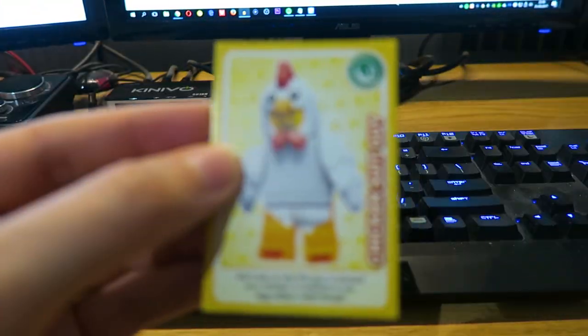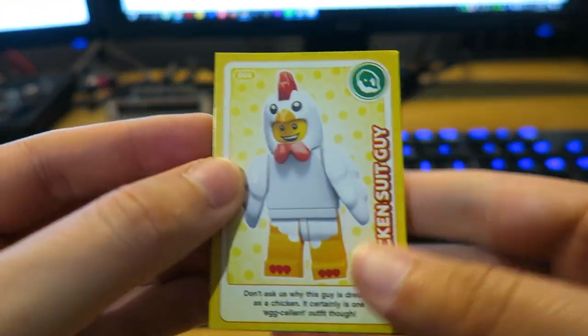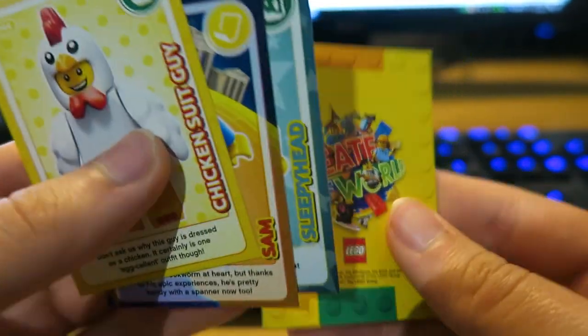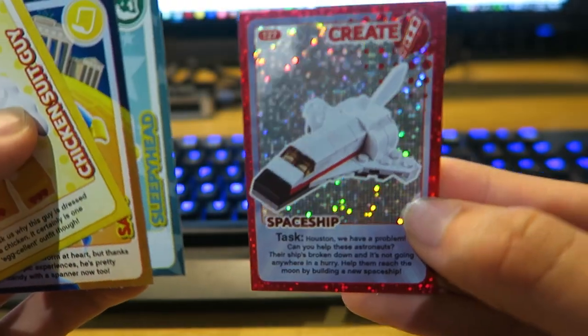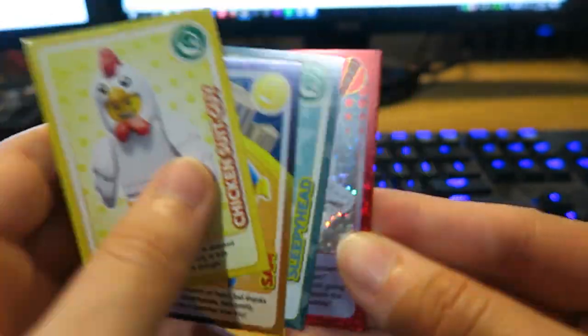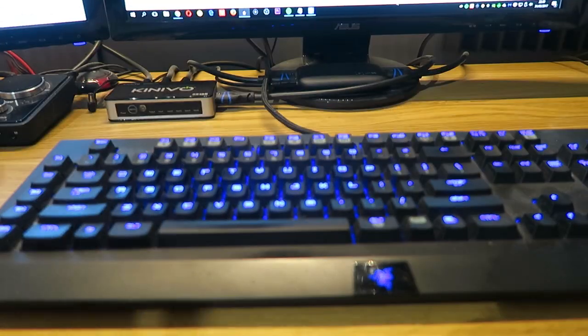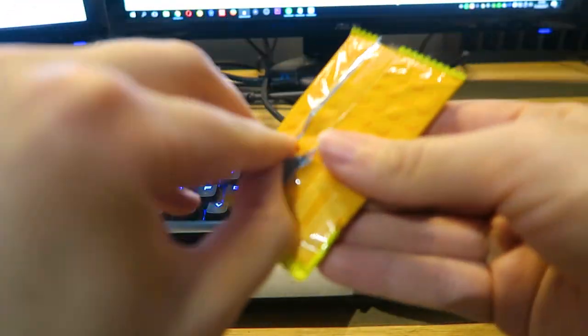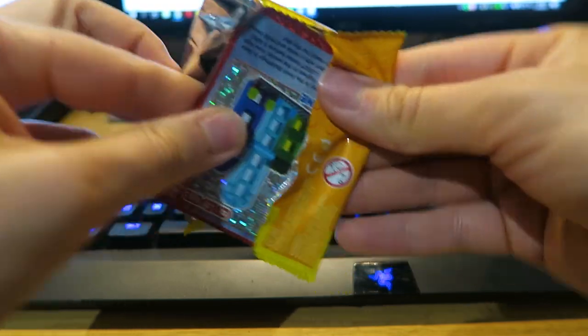Moving on — oh, not this guy, we've had so many of these: chicken suit guy, Sam, sleepyhead, and we turn over spaceship. Might need that, might not. If we see a gingerbread man then I'm all for it.